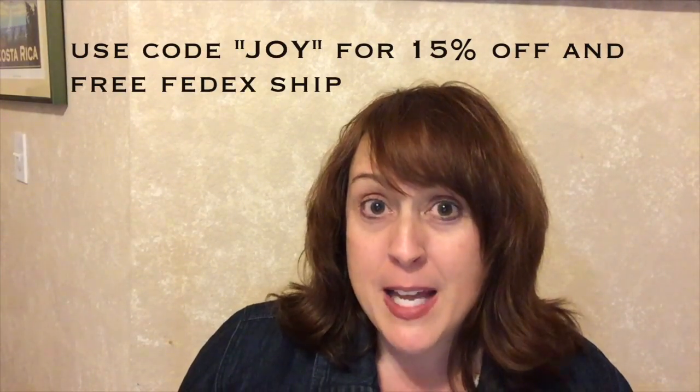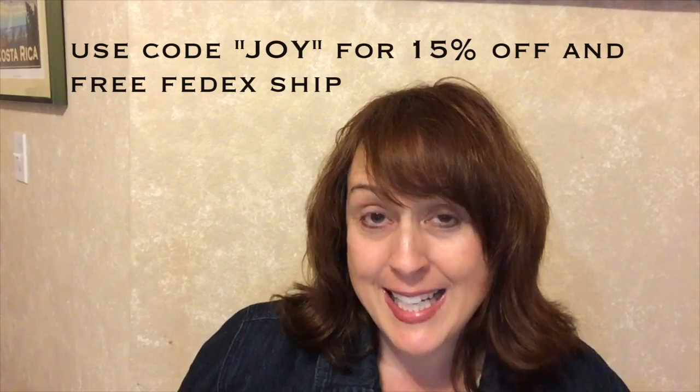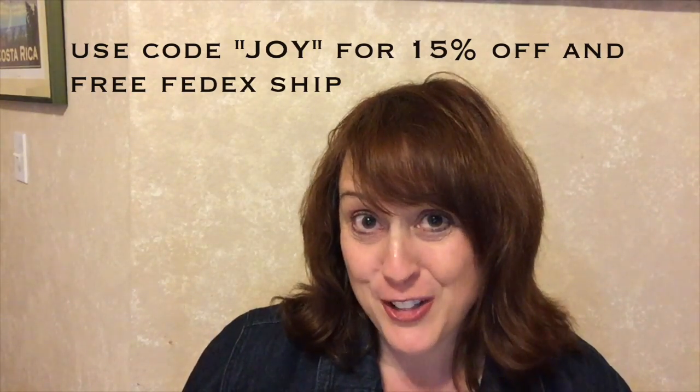The box retails for $29.99 and is worth $126 — this is a really good one. There are limited quantities, so I just want you guys to know that, and your box may be different than mine, so just keep that in mind.